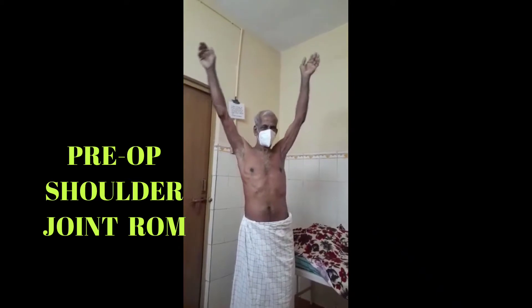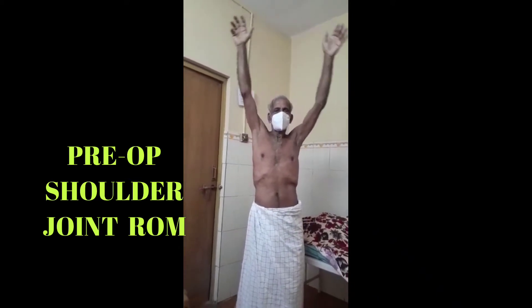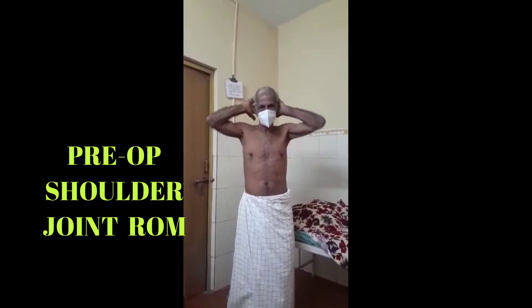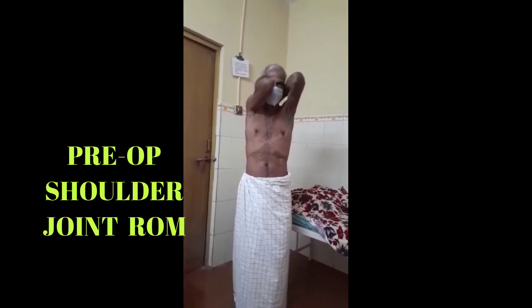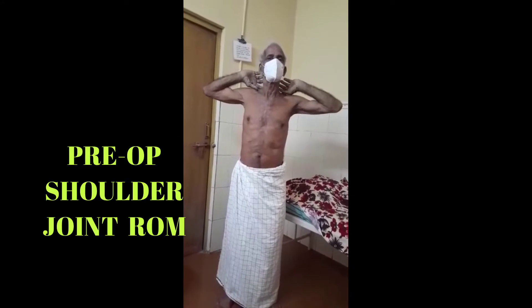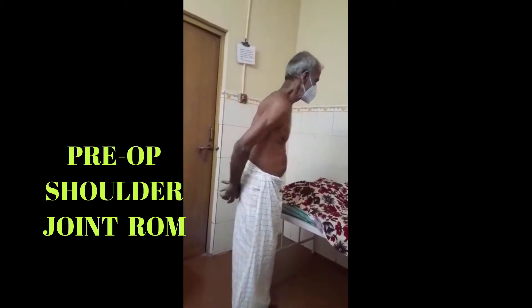You can see the pre-op shoulder joint range of motion and difficulty in the left shoulder joint movements. Abduction, external rotation and internal rotation are restricted in the terminal degrees, and there is severe night pain.